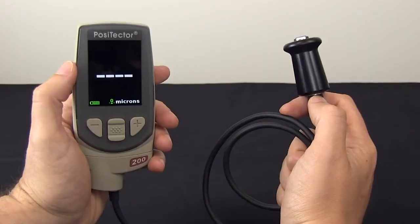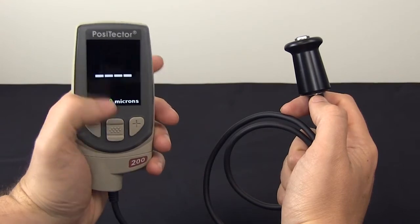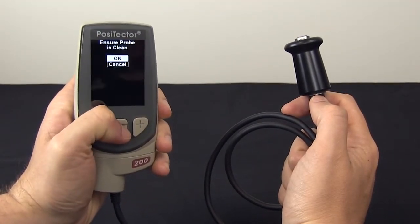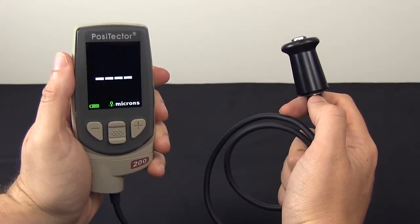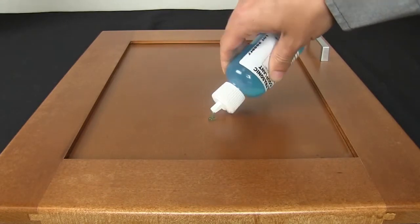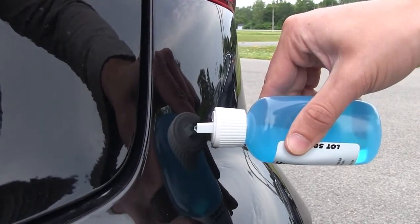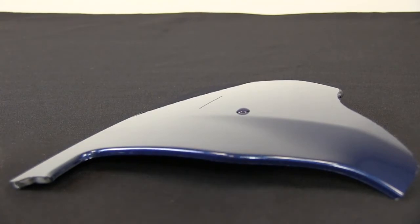Taking measurements with the Positector 200 is easy. First, it is recommended to zero the probe — simply clean the probe tip, hold it in the air, and select zero from the calibration menu. Unlike magnetic or eddy current gauges, there is no need to measure on the uncoated substrate. To help the ultrasonic signal penetrate the coating, a liquid couplant is applied to the measurement area. The included gel is ideal for rough coatings and for vertical surfaces. Alternatively, a drop of water is often sufficient for smooth coatings on horizontal surfaces — only a small amount is necessary.